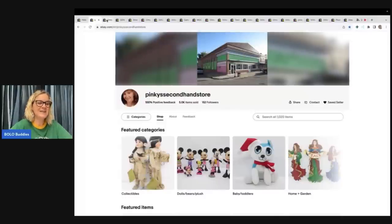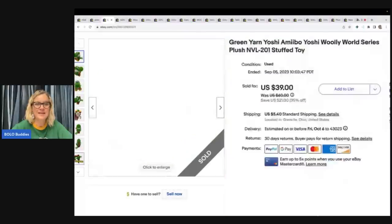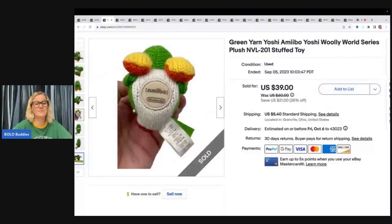The next item is this Yoshi yarn green little stuffed animal. He's a little teeny guy — only about three inches. I got it at the Goodwill bins; it says Nintendo on the bottom. This is a bolo I probably have about a quarter to 50 cents in, bought by weight. Sold it for $39 plus shipping.